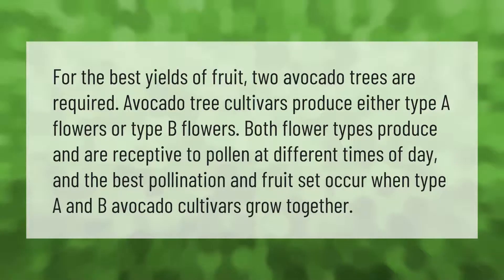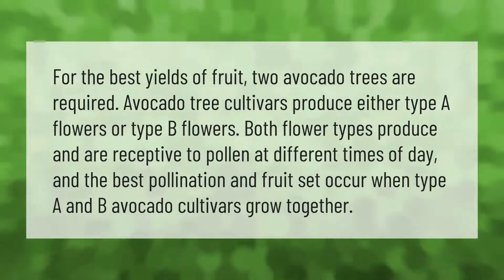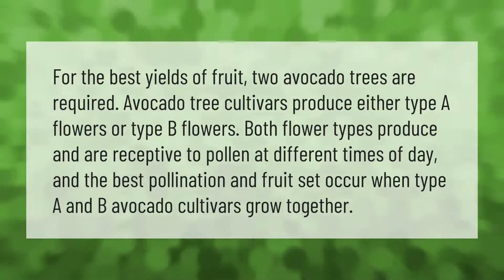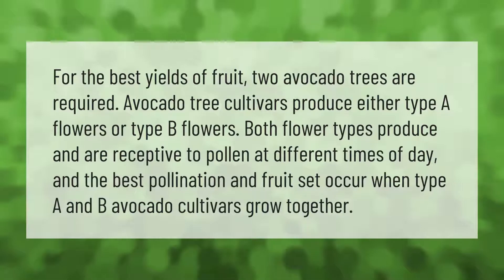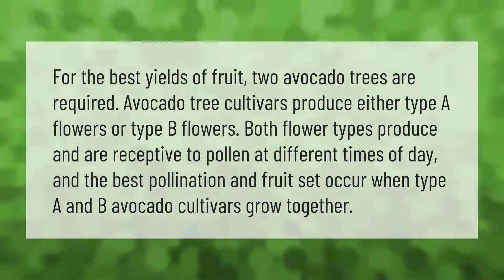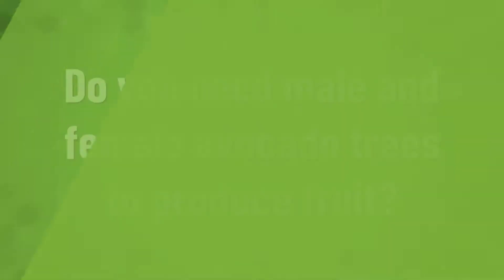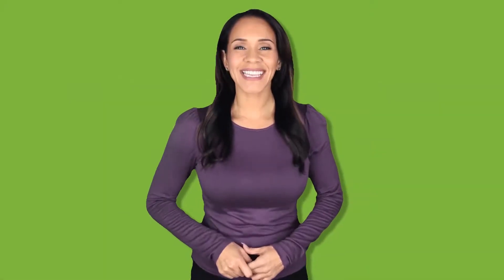For the best yields of fruit, two avocado trees are required. Avocado tree cultivars produce either type A flowers or type B flowers. Both flower types produce and are receptive to pollen at different times of day, and the best pollination and fruit set occur when type A and B avocado cultivars grow together.